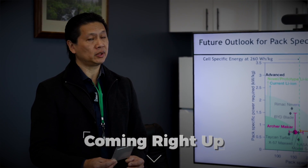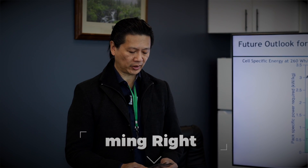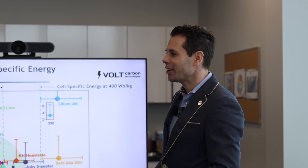The lithium dendrite problem has not been 100% solved. There's a handful of companies that have promising technology. We're talking graphite here today with VoltCarbon and V-Bond here in Canada, and we're looking at PAC-specific energy.